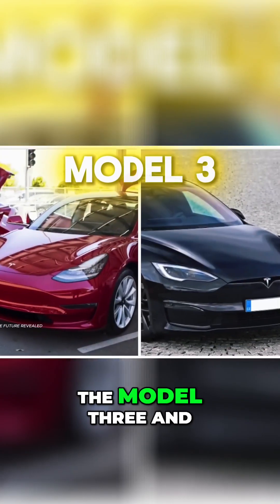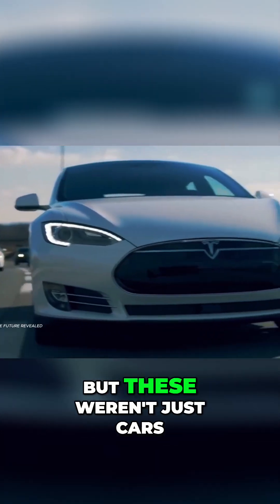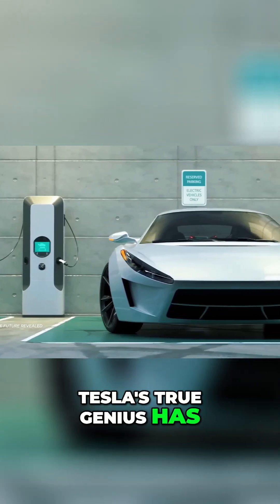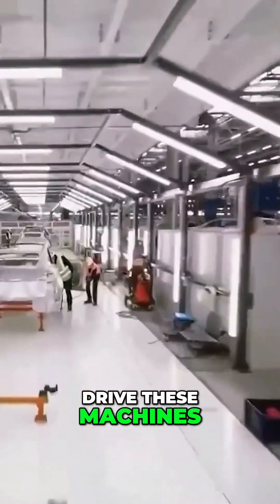Then came the Model S, the Model 3, and the futuristic Cybertruck. But these weren't just cars — they were statements. Yet Tesla's true genius has always been hiding beneath the surface, inside the motors that drive these machines.